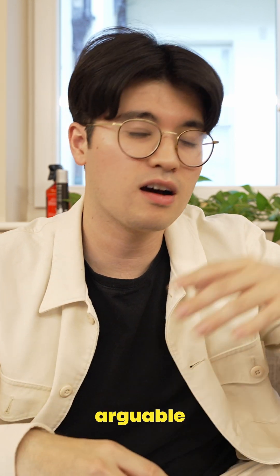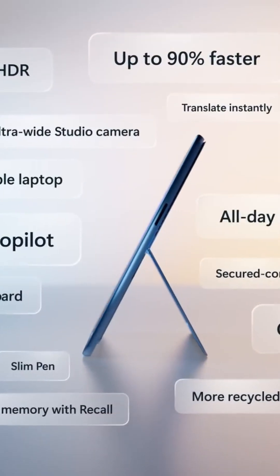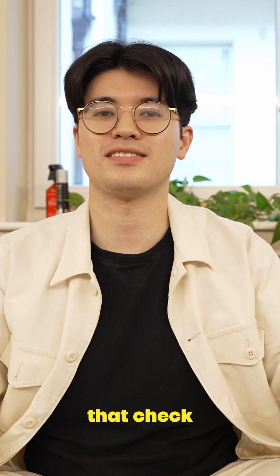While AI is cool, it's arguable that the new Snapdragon chips inside of these new Windows laptops is even more exciting. So if you want to find out more about that, check out this video.